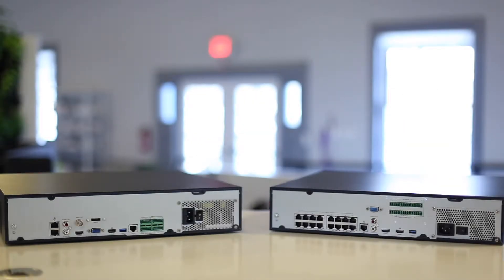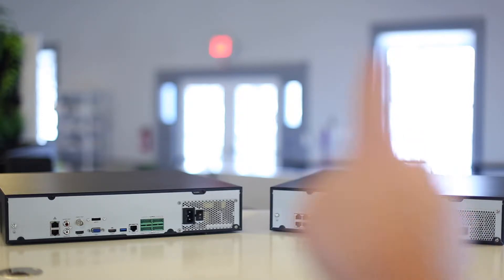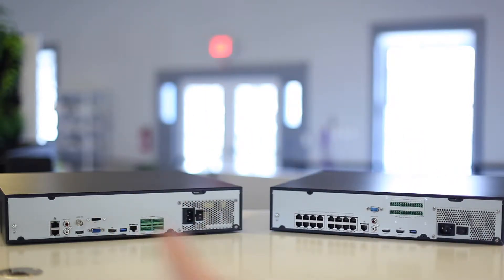Hey everyone, this is James with SCW. I'm going to give you a quick overview of the differences between the Admiral Pro 32 channel NVR and the Imperial 32 channel NVR. If you're looking on the right you'll see the Admiral 32 channel NVR, and on the left you'll see the Imperial NVR.